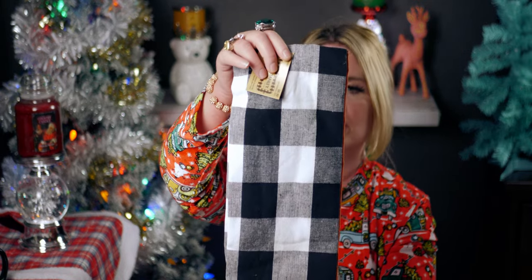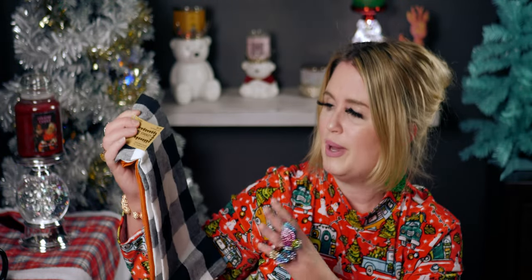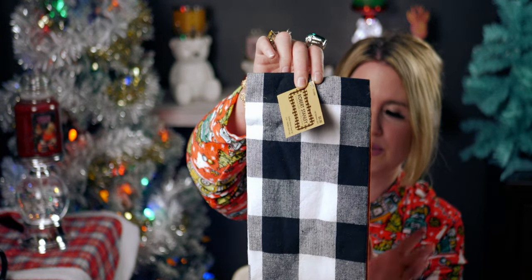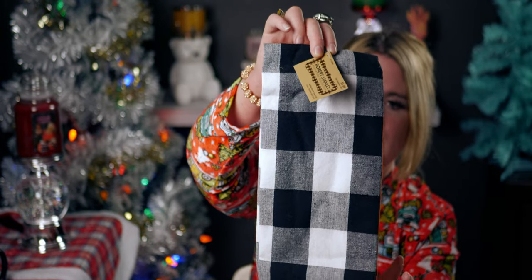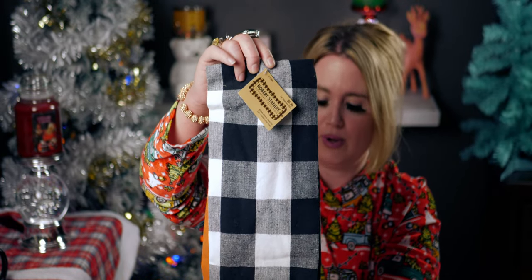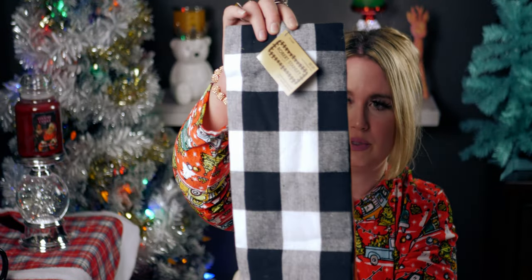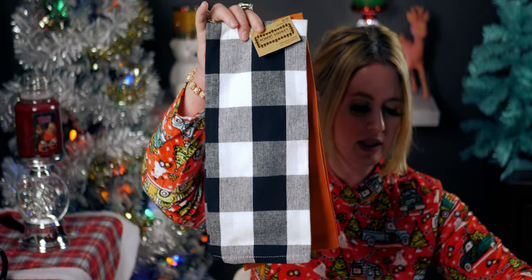I also got these dish towels — absolutely gorgeous. The thing with these is when you wash them they tend to wrinkle, so I didn't buy too many. This was $6.99 down to 69 cents and you get two for that price. I love the orange and again this print could work at Christmas time too. They're really cute and good heavy weight. I got one more set of these.